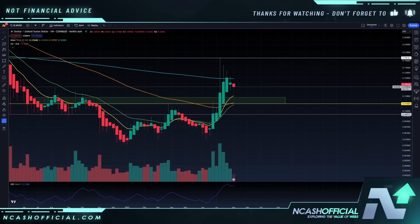Hey ladies and gentlemen, welcome back to the channel. As always, it is Nick here back with your daily crypto news and analysis. And today we're going to be talking about Stellar Lumens aka XLM.